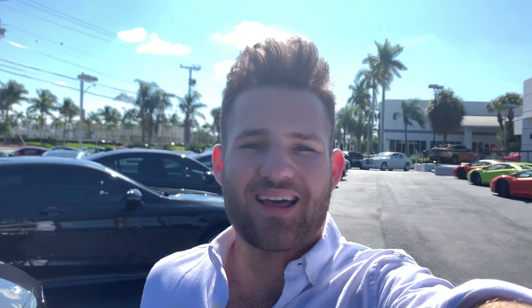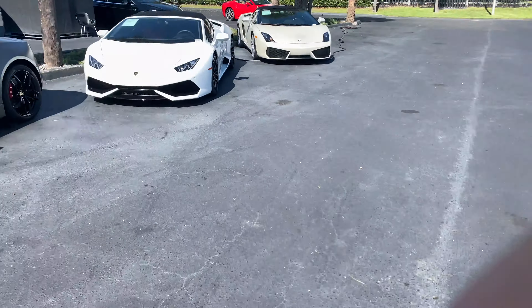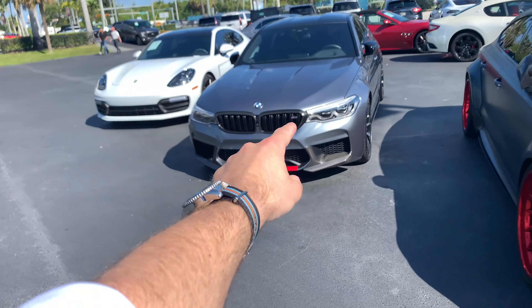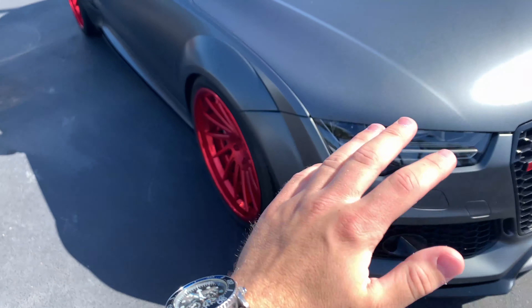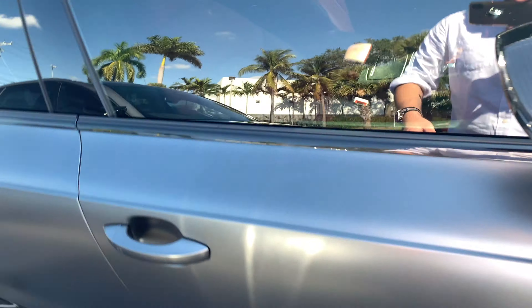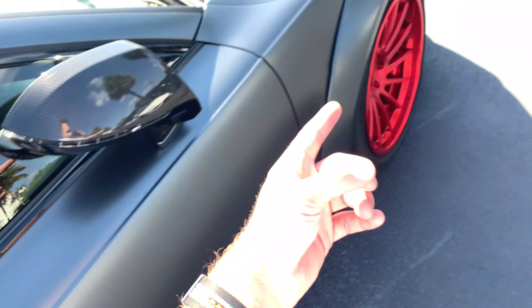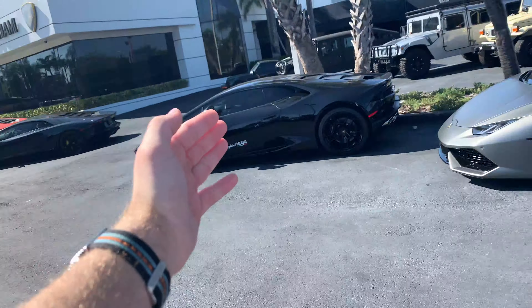That is Prestige Imports — we're going to go to the Miami Design District next. We are now at Lamborghini Miami, which is right next to Prestige Imports, conveniently. They have a beautiful M5 over here with a lot of M performance details. But look at this wide-body RS7. Not a fan of the wheels at all, but you never, ever see a wide-body RS7.